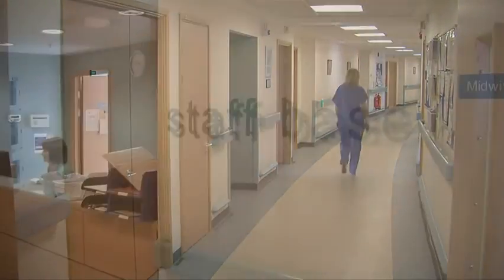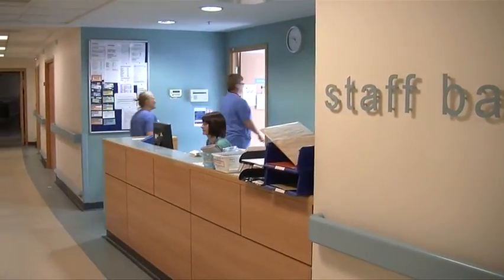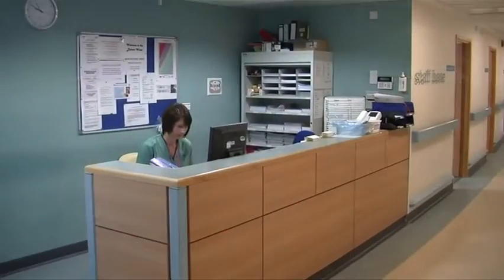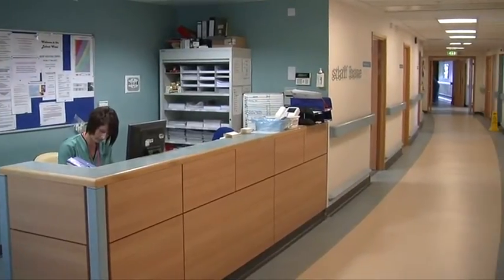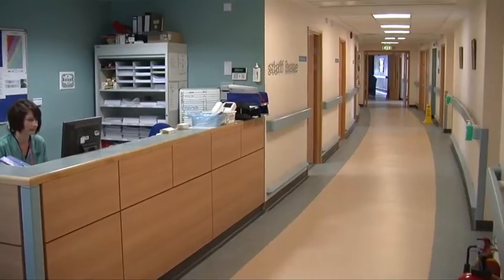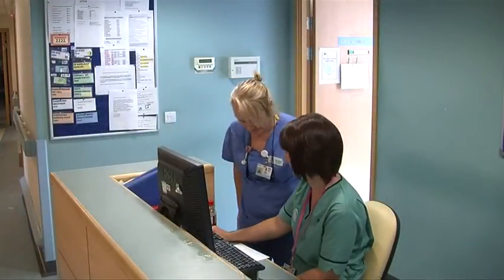Sometimes labour does not go as expected. If this happens, you'd be transferred to the adjoining labour suite — for example, if you decide you would like an epidural or we need to monitor you and your baby more closely. The midwife caring for you in the midwifery suite may transfer with you and continue to care for you while you are in the labour suite.